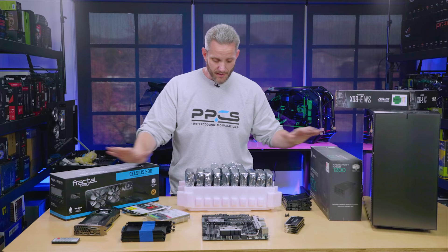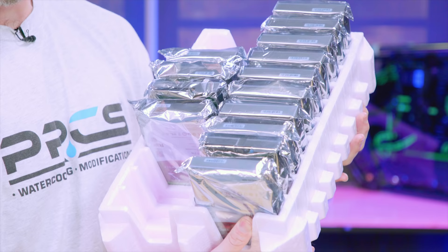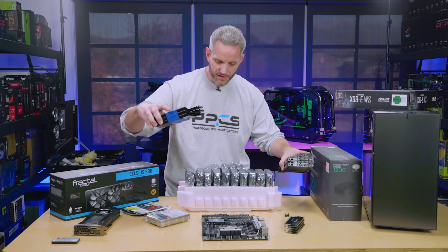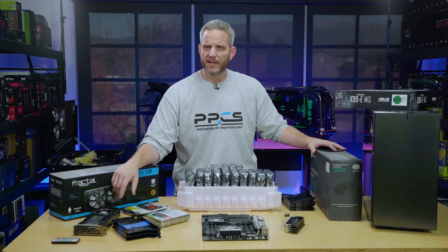We're putting this in the brand new gunmetal Fractal Design R6 because of all of that hard drive support. I can still fit a front-mounted radiator, or put it on top, without sacrificing drive storage or water cooling — I can have both. I've got 15 of these 10-terabyte drives, that's 150 terabytes. We're going to put in as many as we can, using a few extra drive cages from other R6s we have around here. So without further ado, let's build it and then let's cable manage it.